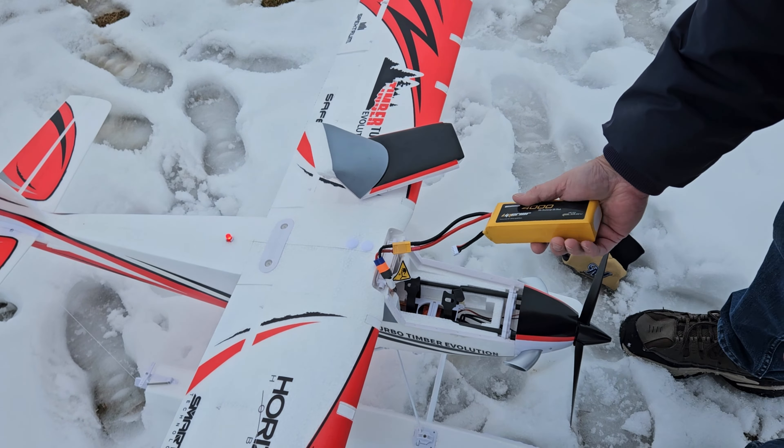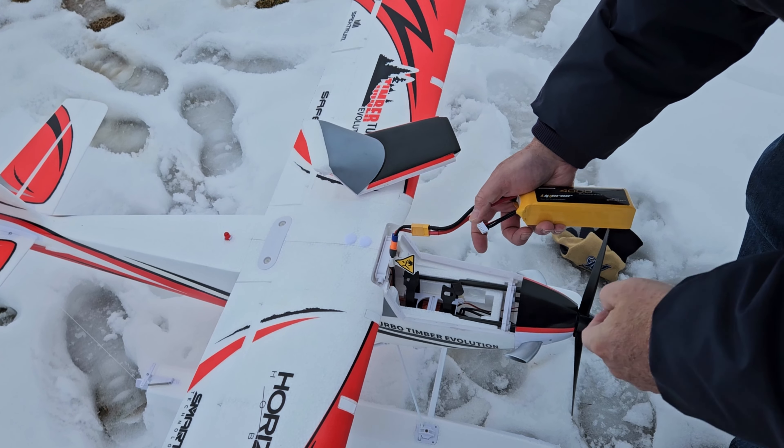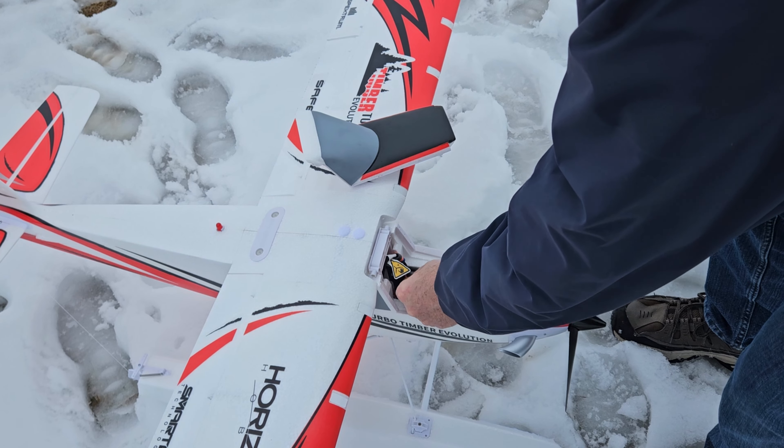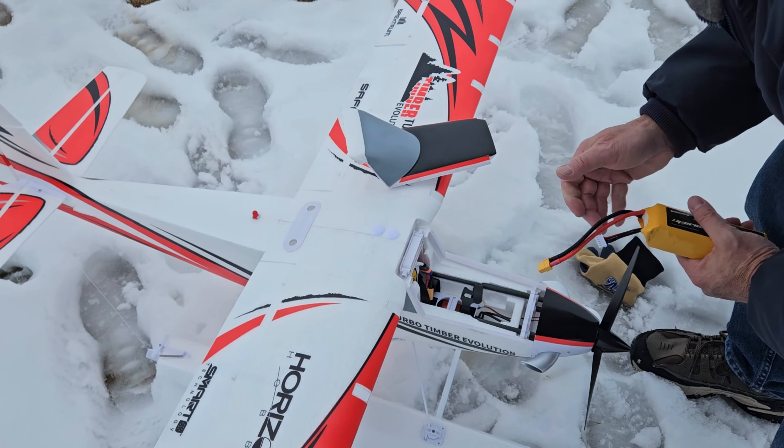Although admittedly I did put it into a little bit more performance flying with it, so that may have something to do with it. So probably a five-minute timer is safe on this.